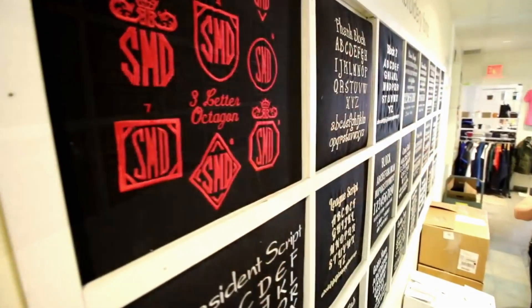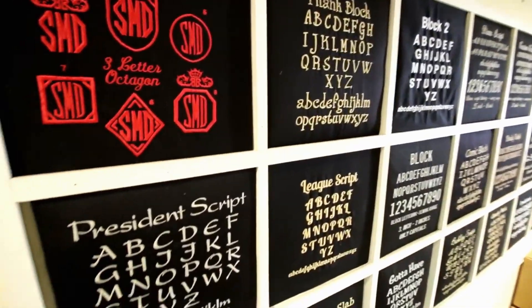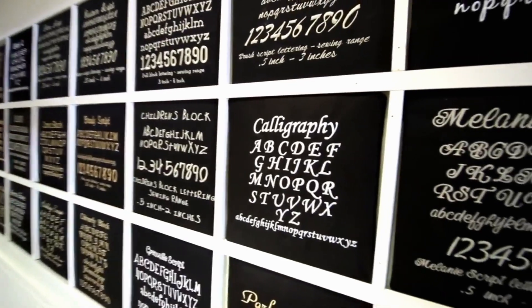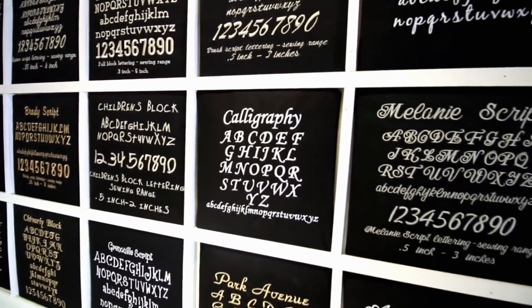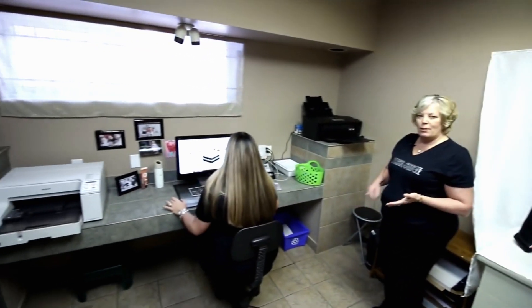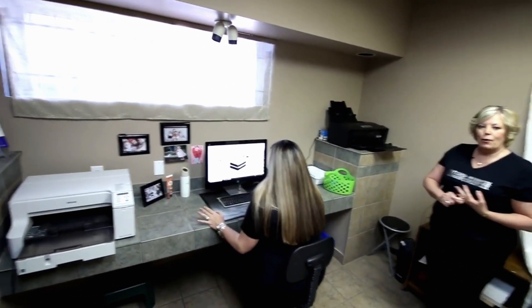We've sewn out a lot of our embroidery fonts. We found over the years that customers would like to know if they like the J or they like the S — this way we can show them exactly what their design is going to look like. This is our design room. Felisa does all the graphic design for the laser engraving, embroidery, screen printing, vinyl cutting and full color graphics.